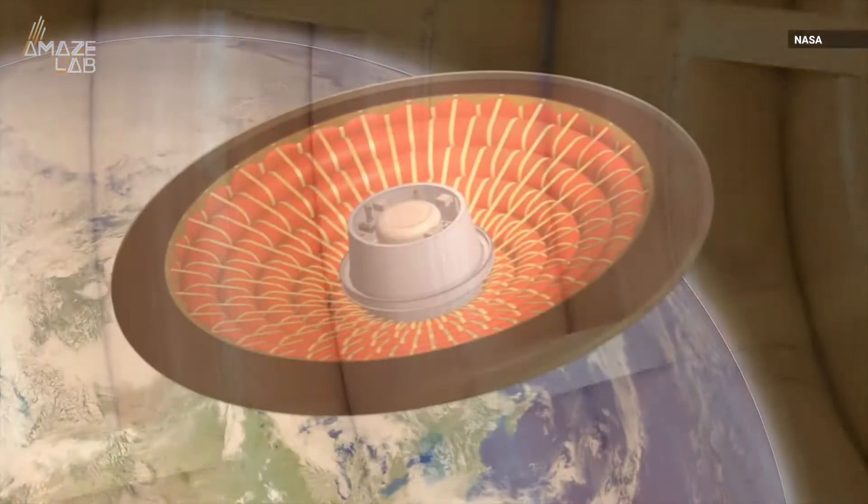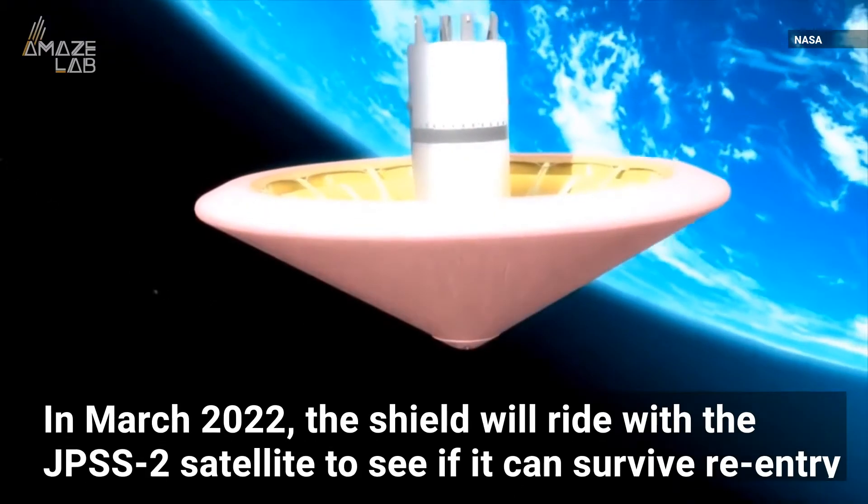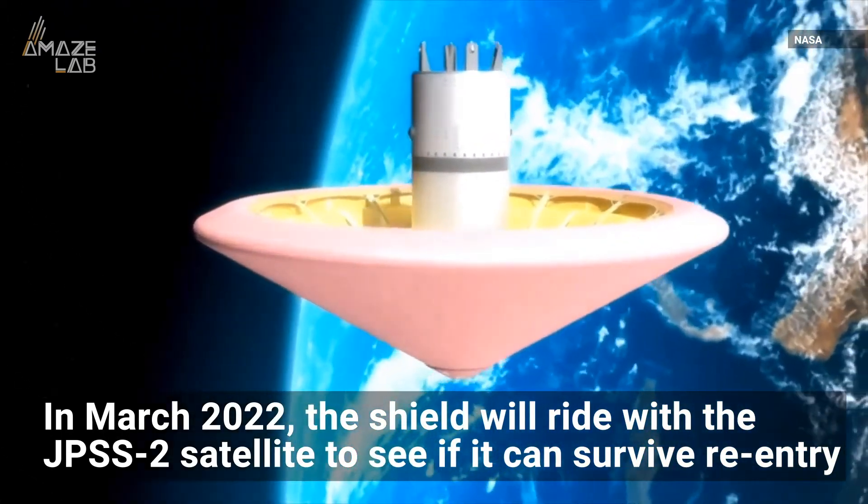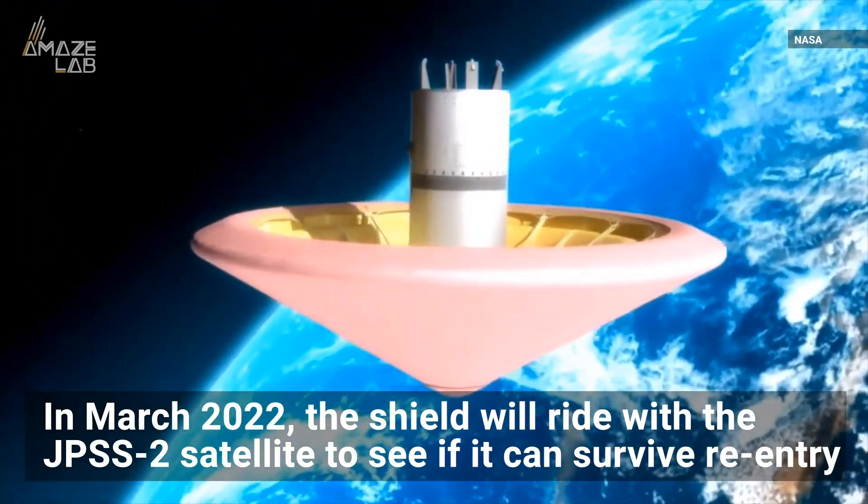But before giving it the green light, NASA will see if it can withstand the Red Planet's heat with a flight test. In March 2022, the shield will hitch a ride with a polar-orbiting NOAA satellite to see if it can survive re-entry to Earth from space.